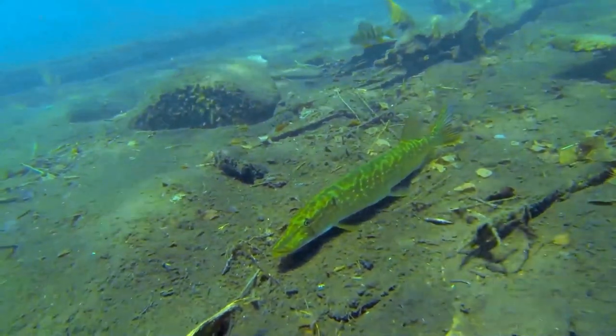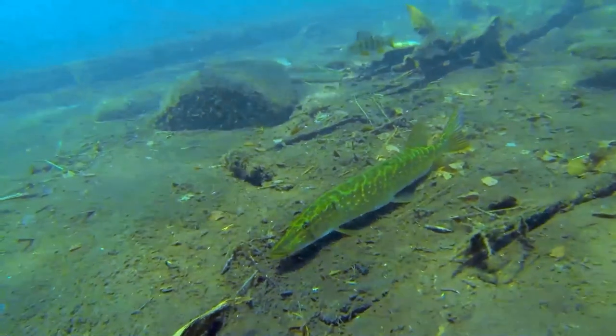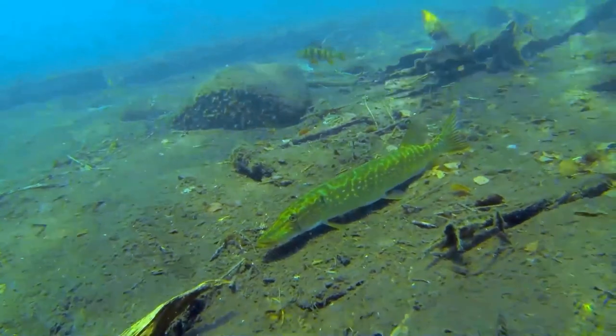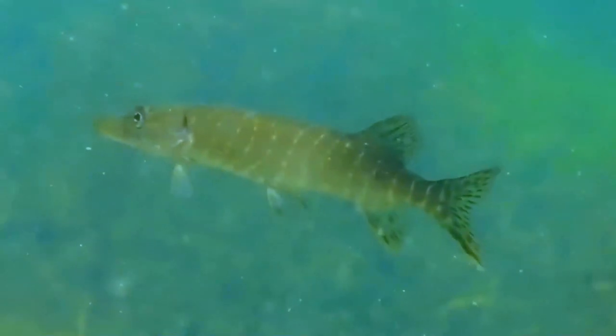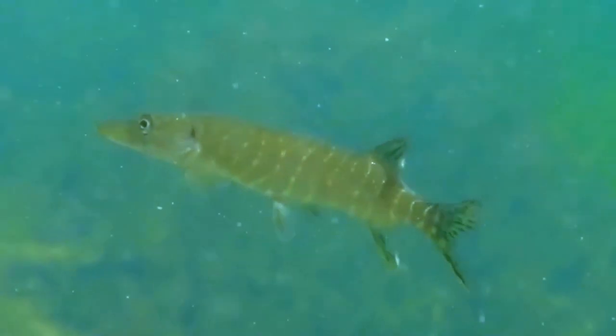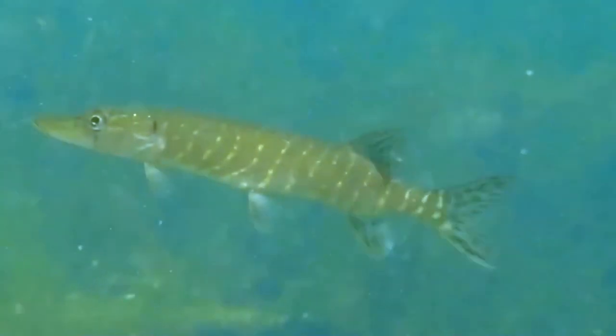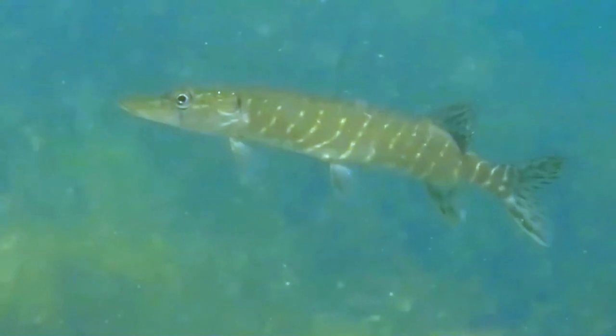Pike diel rhythm changes significantly over the year. On sunny days, pike stay closer to the shallow shore. On windy days, they are further from shore. When close to the shore, pike have a preference for shallow, vegetated areas. Pike are more stationary in reservoirs than in lakes.